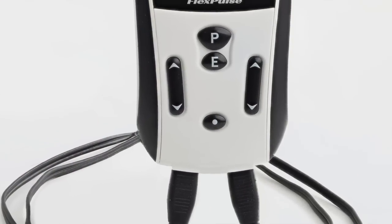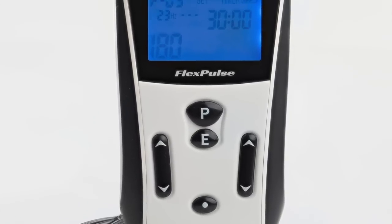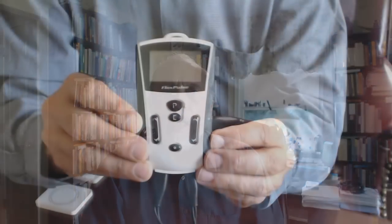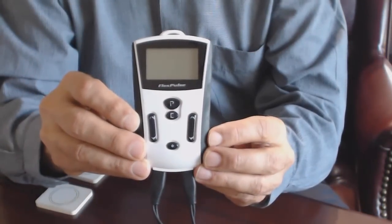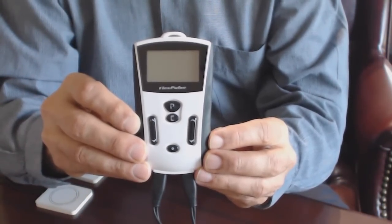This is the FlexPulse device. FlexPulse is a new system that we have imported from Germany. We were working with a manufacturer in Germany to develop a device that was portable, battery-operated, rechargeable, and had more flexibility in terms of the number of programs available. None of the other portable PEMF systems that we had allowed this level of flexibility.